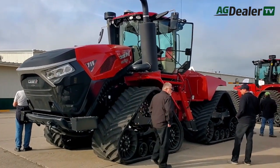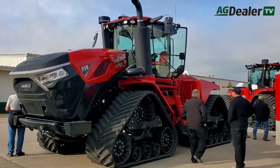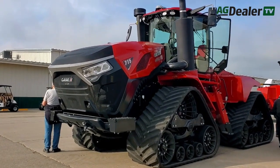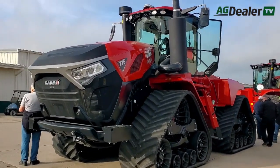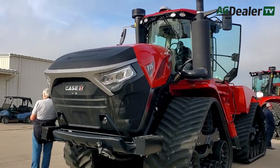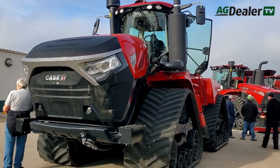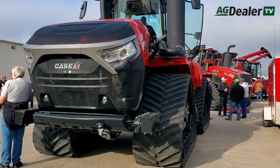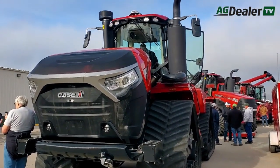We made a lot of upgrades to the powertrain on this tractor to handle the additional horsepower. We're backed up by a PS6, or 16-speed transmission. We've made a lot of enhancements to that transmission, as well as to axles and powertrain, to handle the horsepower coming out of that 16 liter engine.